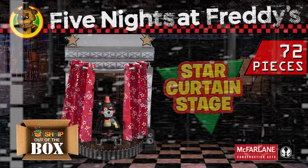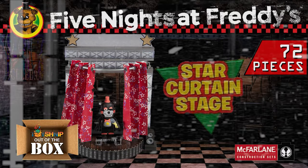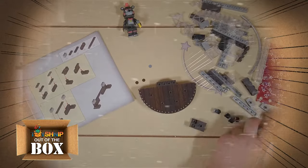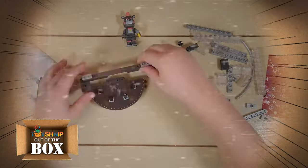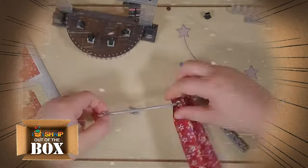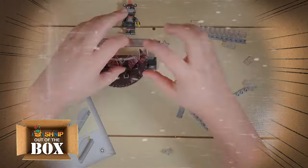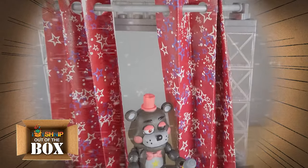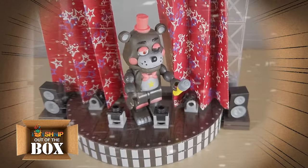Improve your Faz rating with a buildable diorama of the Star Curtain Stage right out of the best-selling Freddy Fazbear's Pizzeria Simulator, one of the games in the Five Nights at Freddy's franchise. The Star Curtain Stage small construction set includes 72 pieces for full assembly, along with a buildable Lefty figure as well as movable paper curtains.